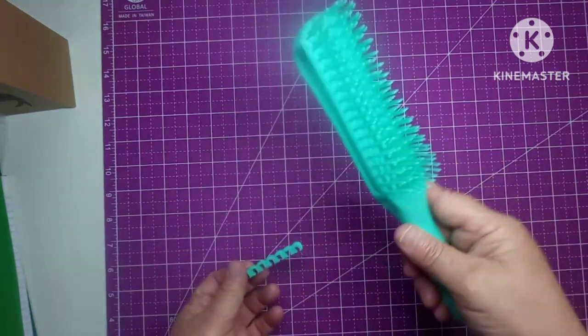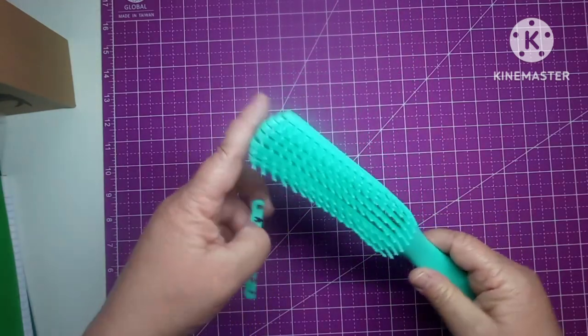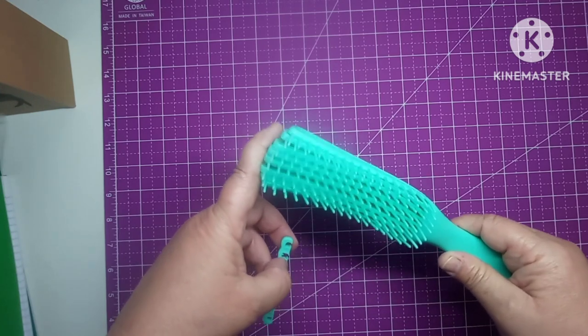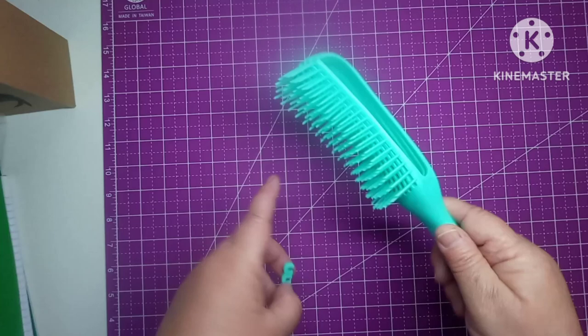I just use it like this and it works awesome. It does not pull my hair, it doesn't rip my hair out, it doesn't hurt, nothing.